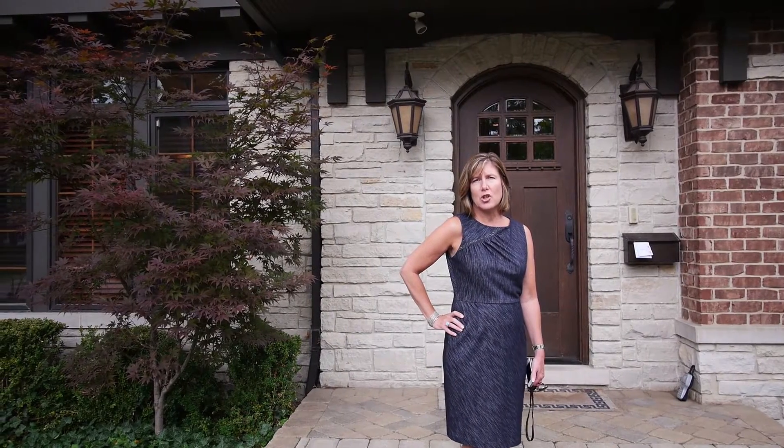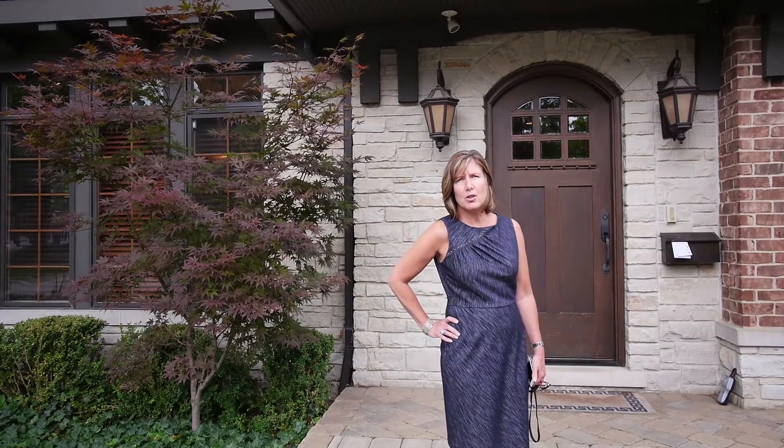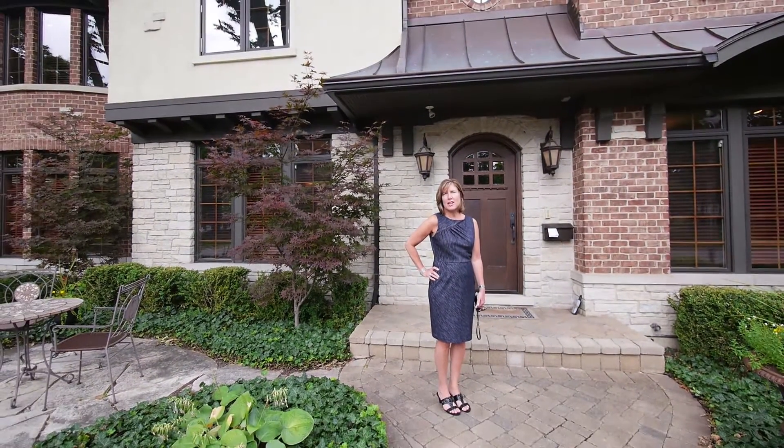There are many similar new homes in this location and a nice blend of charming old as well. The house we're in front of this morning is greater than 4,000 square feet, 2005 built, with every amenity you could possibly imagine. It's really a lifestyle, not just a home.